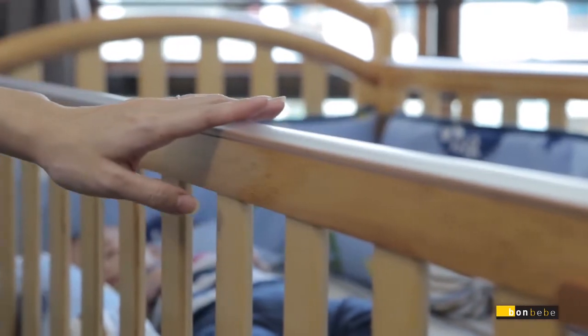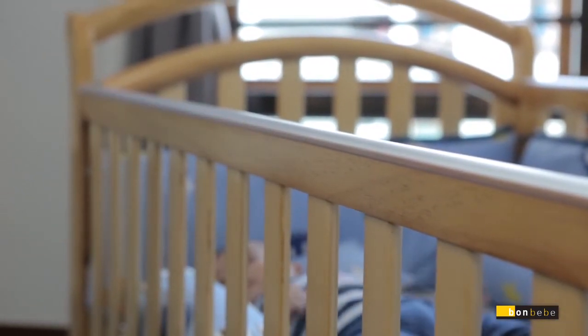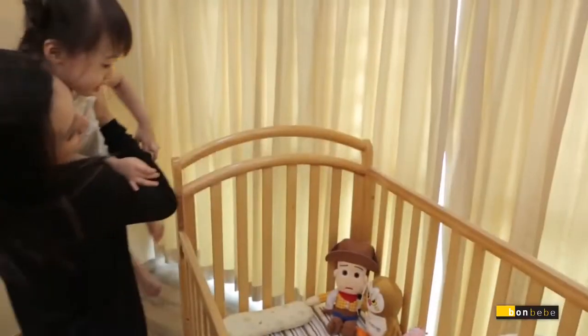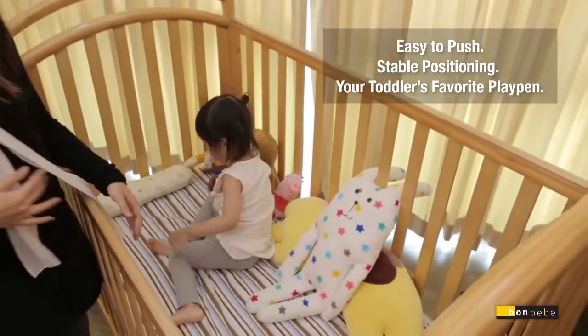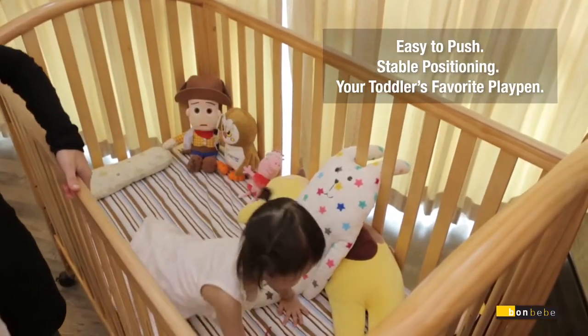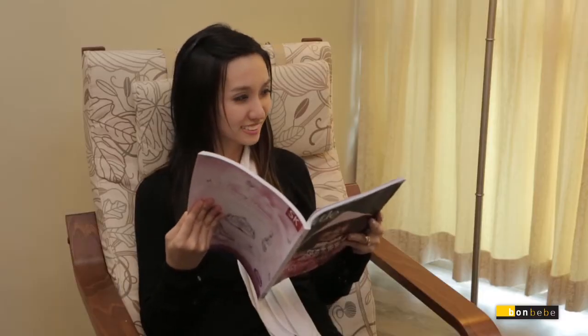We know these details matter since a young baby or toddler will spend most times in his cot resting and playing. Our cots are made easy for you to keep watch over your baby or toddler, anytime, anywhere. You can simply adjust it to the height desired and keep your toddler in view.